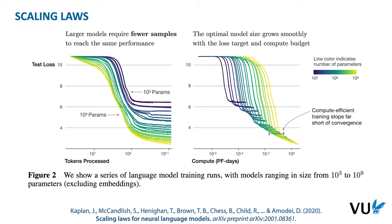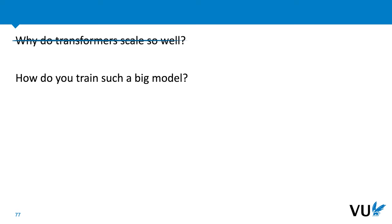Here are some more subtle points from the scaling laws paper. The left plot shows that for the same amount of training tokens seen, a larger model gets more performance out of the same data than a smaller model, at the cost of more compute per token. The plot on the right shows that if we increase the amount of compute, the optimal size of model for a given amount of compute changes in a predictable way. Moreover, it's usually better to train a big model to well before the point where it begins to converge than it is to train a smaller model to convergence. So we don't fully understand why large language models scale so well, but it seems clear that they do. For a large part of our community, this was reason enough to start training some very big models.